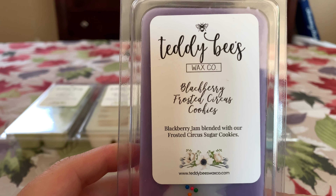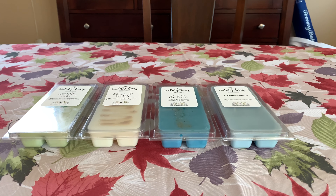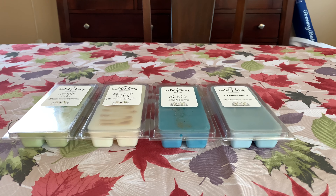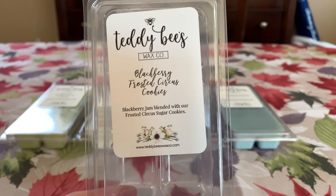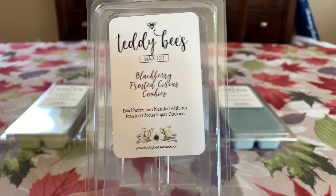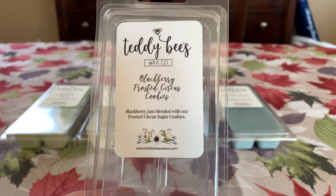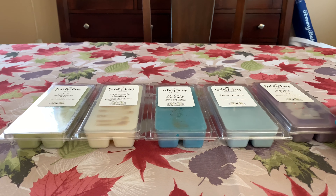Another repeat buy — Blackberry Frosted Circus Cookies, blackberry jam blended with frosted circus sugar cookies. Her circus cookies is out of this world good. These clams — I literally can never open these clams. Her blackberry is so good mixed with this. She puts pour dates on stuff now, which is phenomenal. Her blackberry is just juicy and tart and delicious — not medicinal, not sour. It is so good mixed with that circus cookies. I was like, do I need another one? But now that it has sat longer, I'm ecstatic that I got another one.